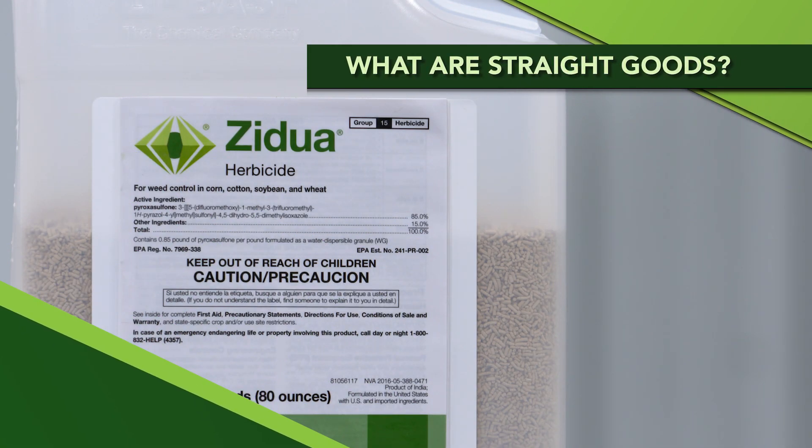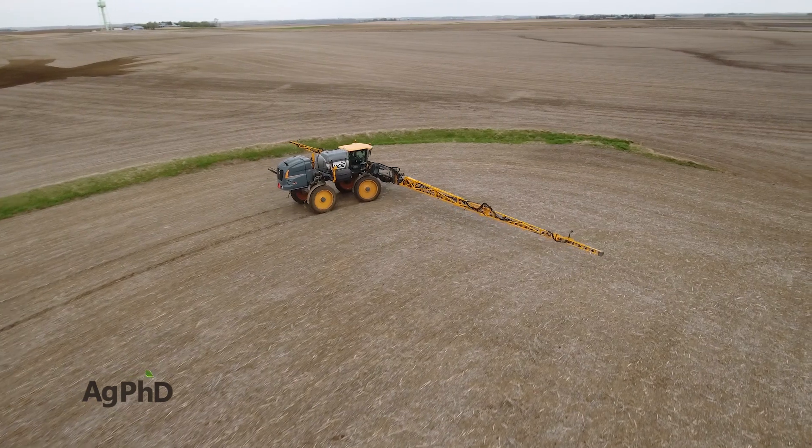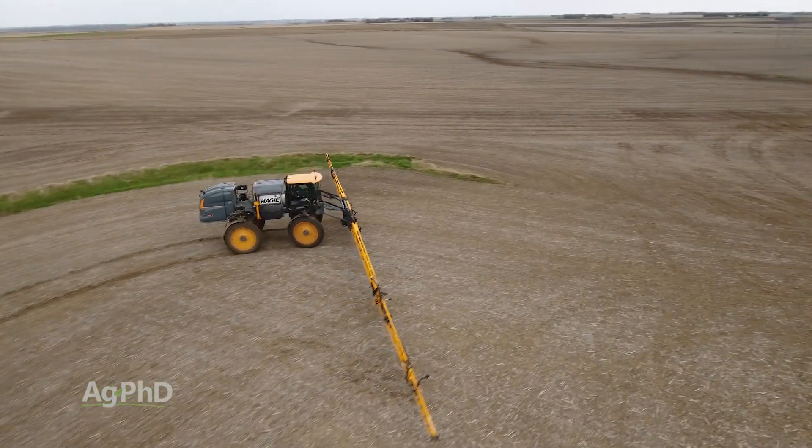There are a lot of choices when it comes to pre-emerge herbicides. We're going to start today by talking about what we would call straight goods — single mode of action products — and we're sticking just to the pre-emerge herbicides here for corn.